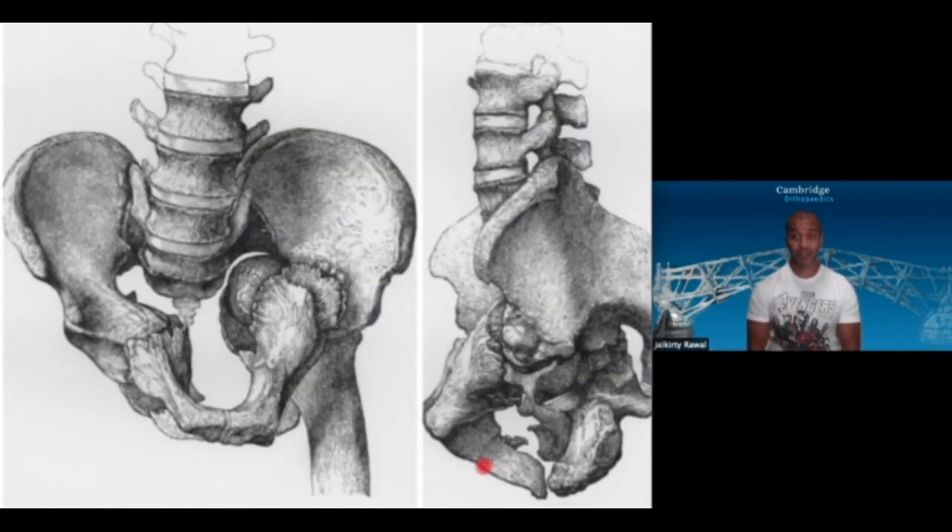Pelvic fractures have been around for a very long time — probably for as long as Homo sapiens has been bipedal, and probably before then as well. There is huge morbidity with pelvic fractures, historically and now. When you've got an unstable fracture, outcomes are poor in terms of function and long-term results. This drawing by Charles Moore in the 19th century illustrates how much deformity can occur in the pelvic ring from a pelvic fracture.